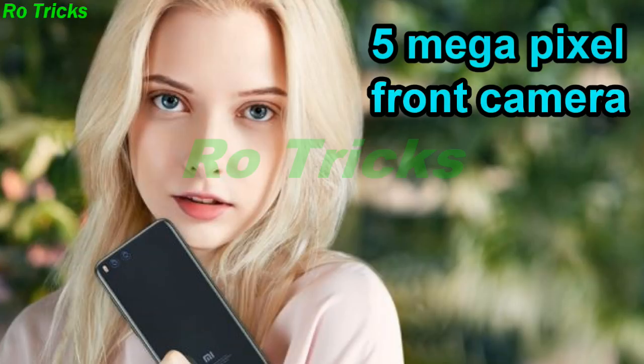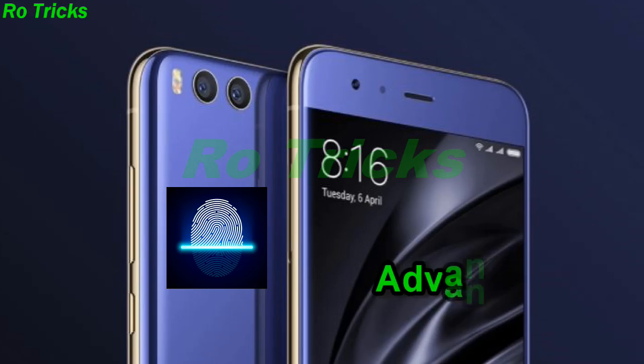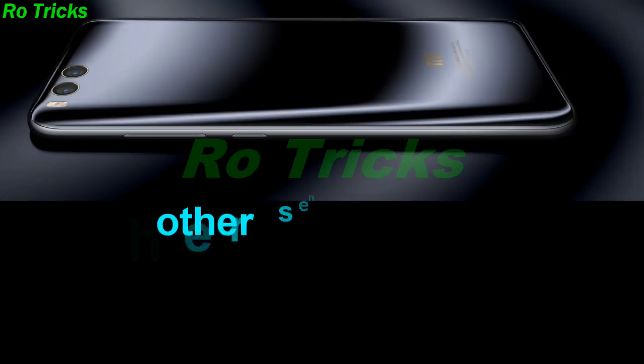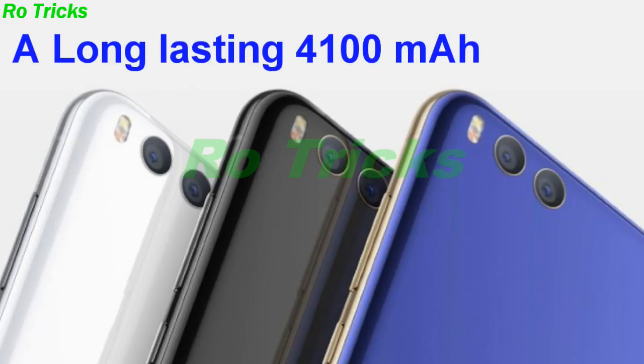Xiaomi Mi A1 comes with a 5-megapixel front camera, GPS and GLONASS, an advanced fingerprint sensor, and additional sensors including accelerometer, gyroscope, proximity, and compass. It also features a long-lasting 4100 mAh battery.